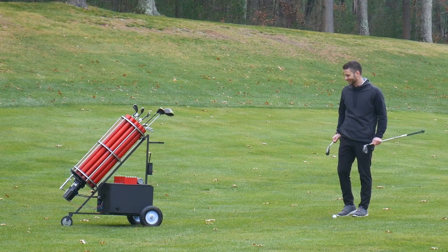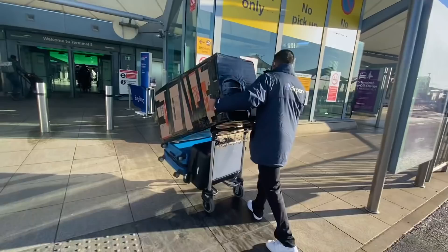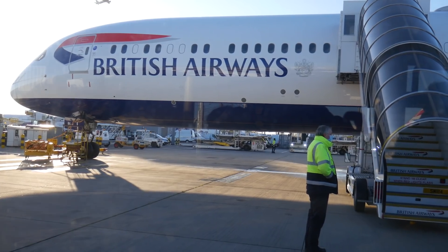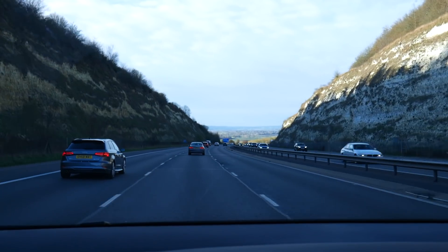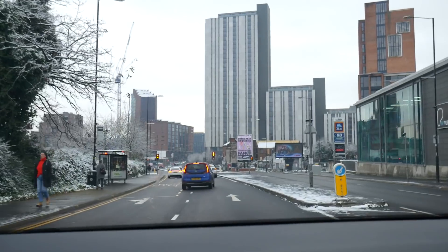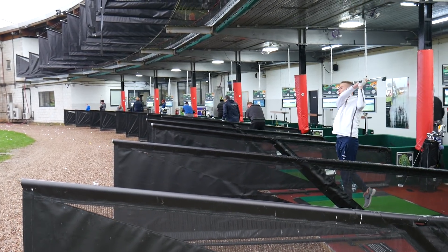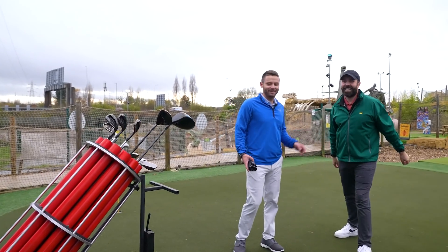And now it was time to fly to England to surprise Rick. I met Rick, he showed me around his studio, and since the local courses were closed for bad weather, we brought the golf bag to a nearby driving range.